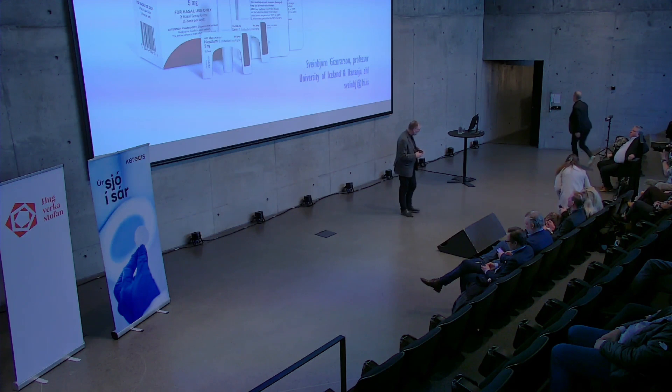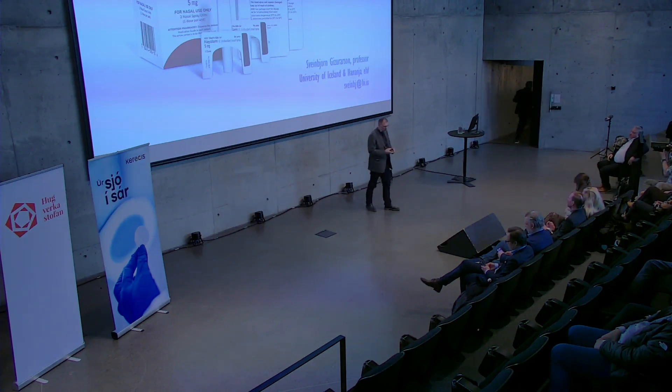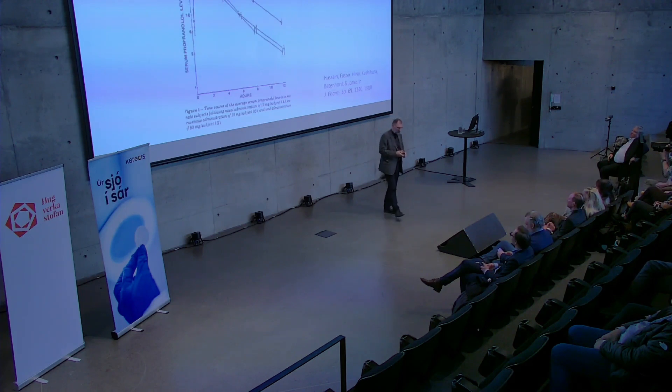Thank you for the invitation. It's an honor to be here. 32 years. Let's see how it started.